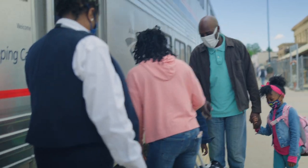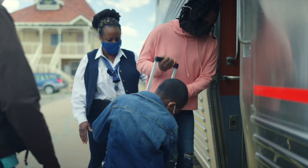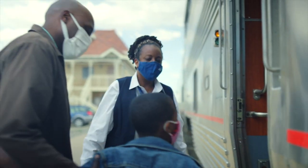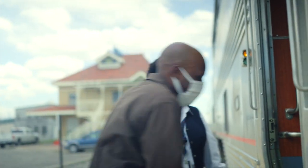This year our family decided to take the train across the country on Amtrak's California Zephyr route. We booked a room in the sleeper car so we'd have our own space to relax on board. Let's check it out.